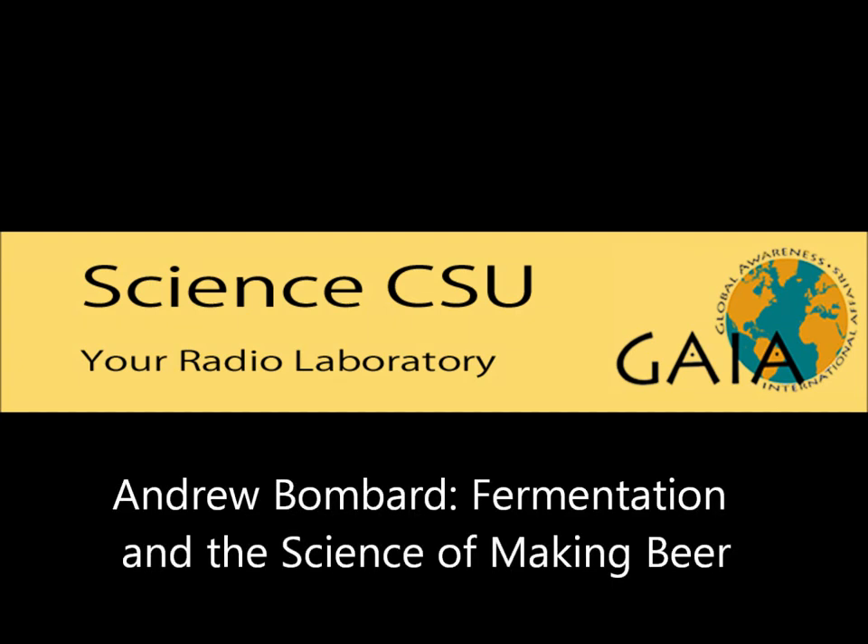Today we are with Drew at New Belgium Brewing. CSU has just implemented its own fermentation sciences program, so this is somebody who actually brews for a living. Drew, how did you get started at New Belgium? What led you into where you are now?